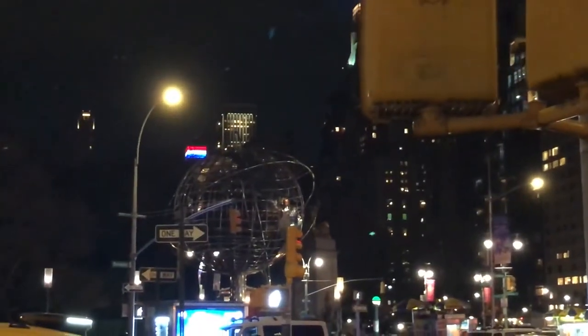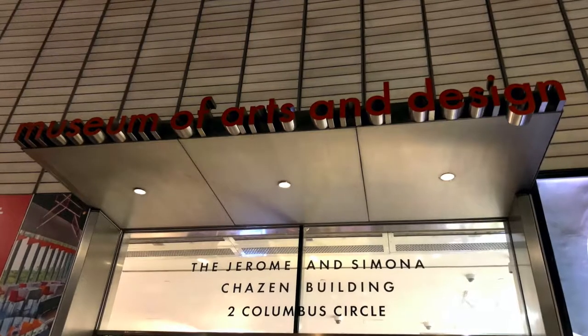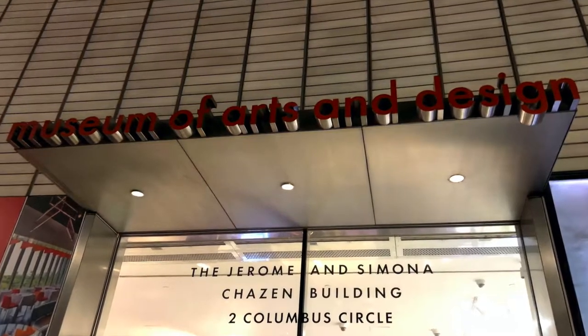My fellow classmate Frank and a few other of our colleagues from class visited the Museum of Modern Art and Design in the city. By the way, my name is Nathan.